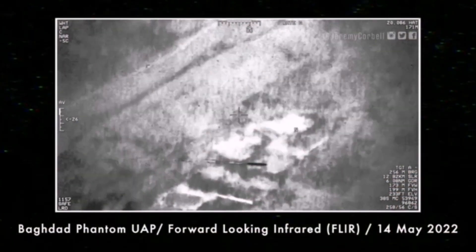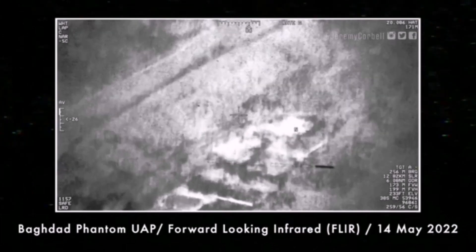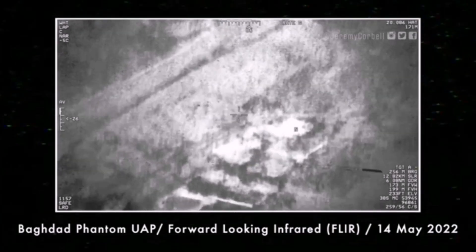Hi folks. I've just seen an update from Jeremy Corbell, so I thought I'd jump on this. We are looking for anyone that can help us out with what this thing is. A cylindrical object has been filmed by a U.S. reconnaissance drone over Iraq, somewhere near Baghdad. They are calling this a UAP — they don't know what it is.